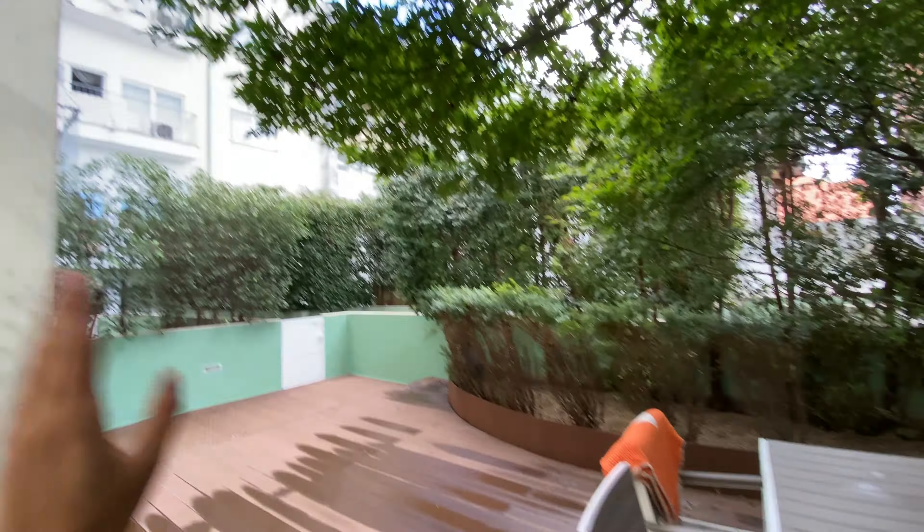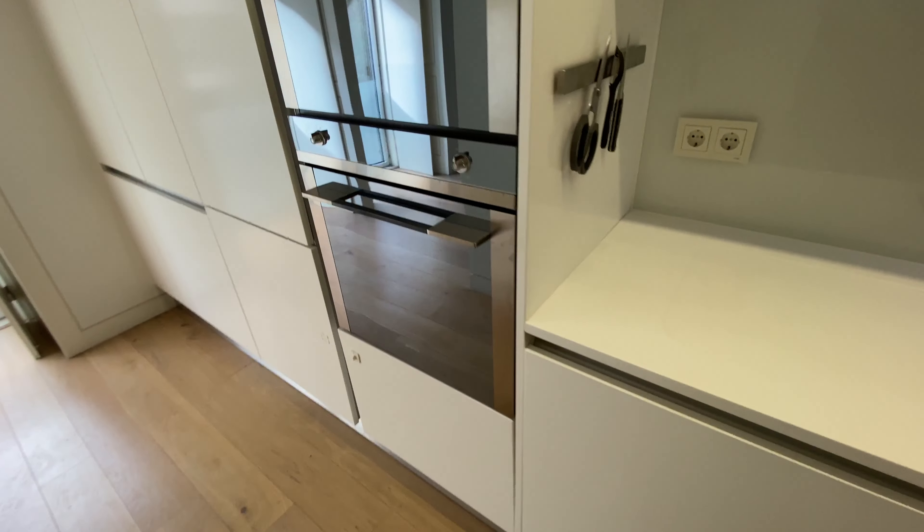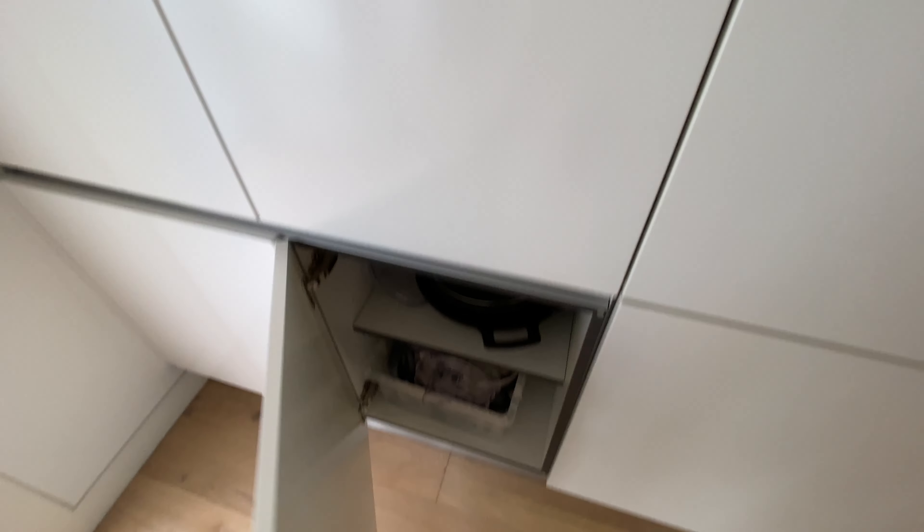All right, if we turn right we're going to find the kitchen. Everything is built-in, so it's very sleek and nice. We're going to have the boiler here, a vacuum cleaner, stove top, coffee machine, lots of storage space, pots and pans, a sink, and a corner space for whatever you want — plus a dishwasher. There's also more storage space over here with a microwave and oven. Everything is the same brand, which is really nice.